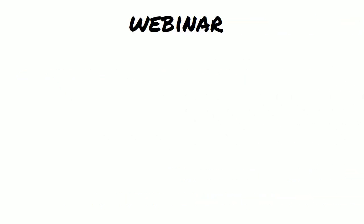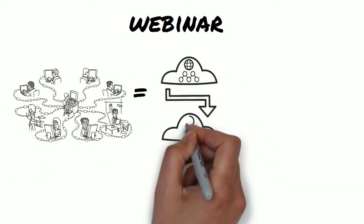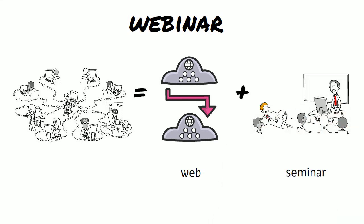Webinar — the two words are web and seminar, and it describes a meeting or a class that takes place online.